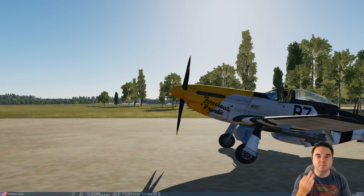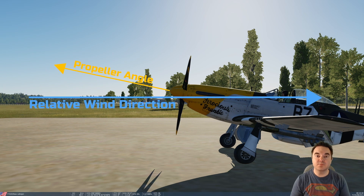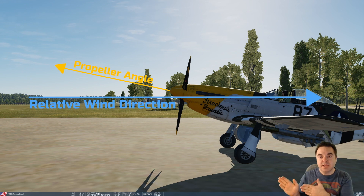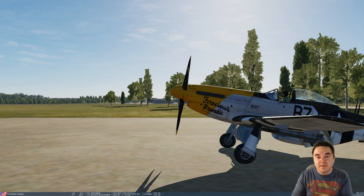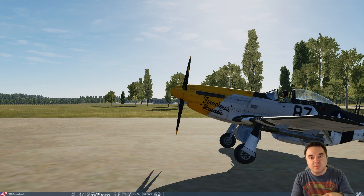The third force is called P-factor — asymmetric loading of the propeller. Going back to the wing analogy, each propeller blade is shaped like a wing and produces lift. However, if we look at the angle the propeller makes with the relative wind when the nose is angled up at slow speeds on the runway, the blades coming down on the right-hand clockwise side are attacking the air at a higher angle of attack than the ones on the counterclockwise left-hand side. That higher angle of attack results in slightly more lift on the downward side, creating more right-hand thrust, which pushes the airplane to the left.